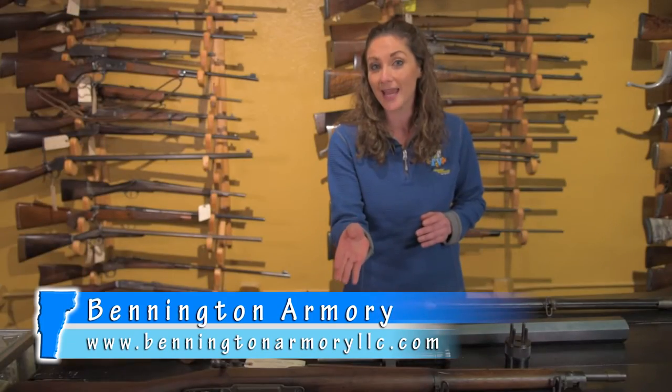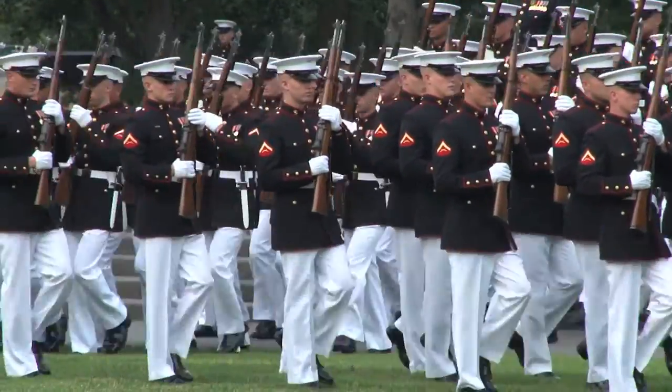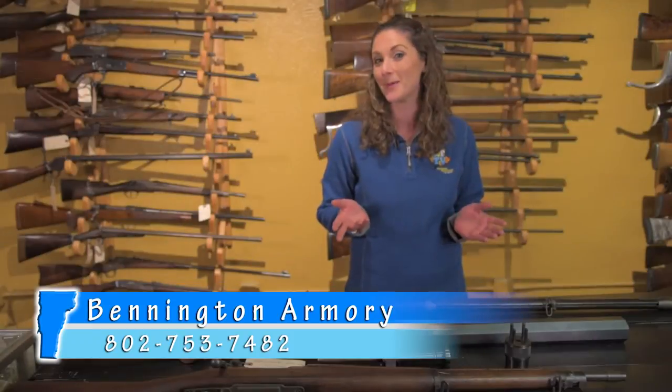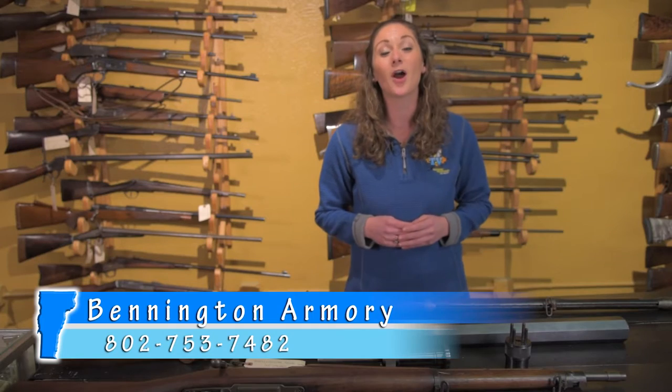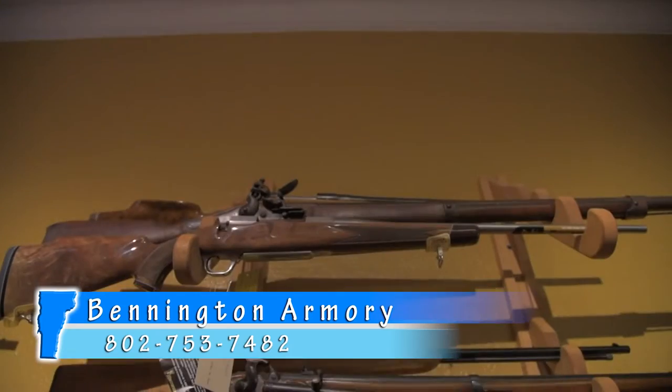This gun is still used today in military drills, color guard and JROTC training. Impressed by my gun knowledge? Bennington Armory has a full shop of unique items with interesting stories just like this.